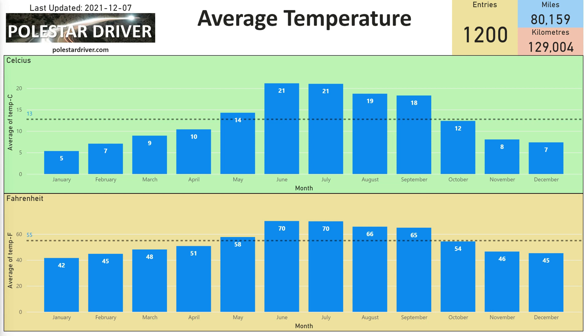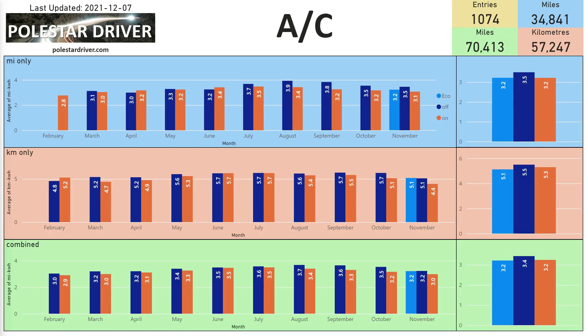Since the introduction of software version P1.7 we now have an Eco function in the car, and people are using it. In November, the data shows 3.2 miles per kilowatt hour on Eco and 3.2 miles per kilowatt hour with air conditioning off, compared to 3.0 miles per kilowatt hour with air conditioning on normal. At the moment we can't see much difference between Eco and off, but as we collect more data we'll be able to analyze which is better over time.